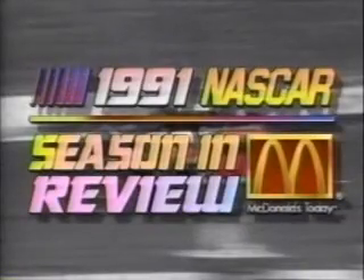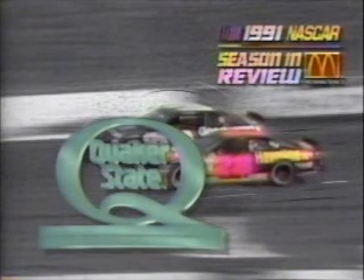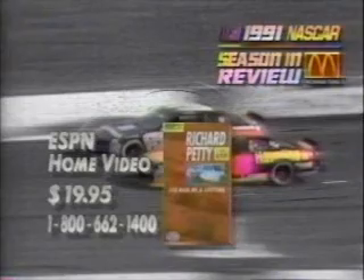The 1991 season in review is brought to you by Quaker State — the Big Q is one tough motor oil — and by ESPN Home Video, producers and distributors of Richard Petty and STP.